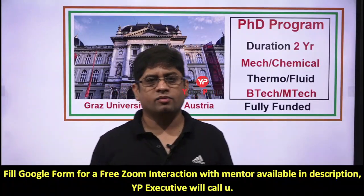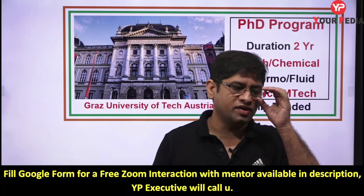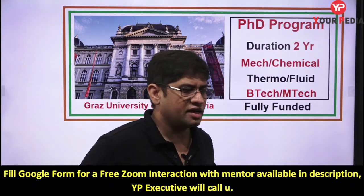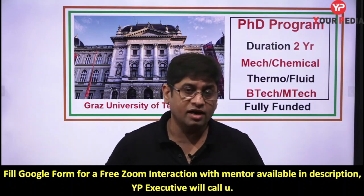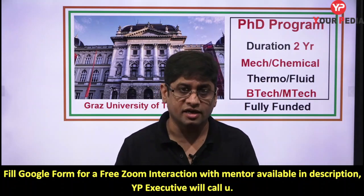Hi, welcome to your PD Education platform. You are watching the regular series of videos we are publishing for higher education abroad. This week and next week, I'm showing you multiple options in the domain of thermal and fluid for students of mechanical engineering and aerospace engineering.